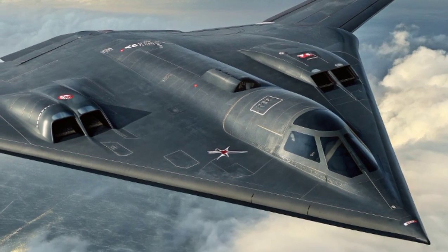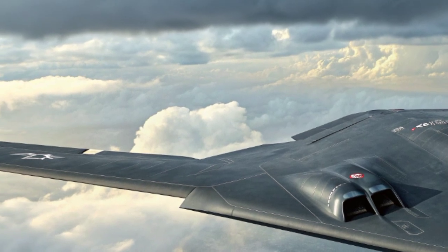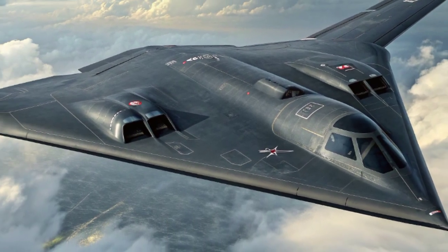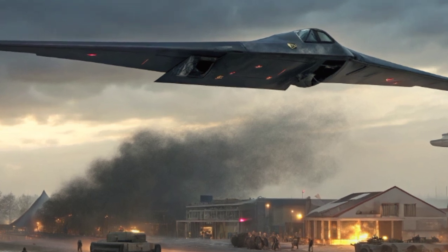Inside, the environment is designed to reduce fatigue with modern avionics, digital fly-by-wire controls, and advanced navigation and targeting systems. Every system in the B-2 is focused on stealth and precision, from the communication equipment to the weapons release systems.